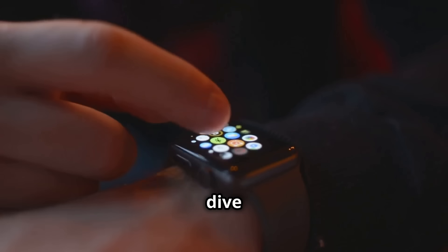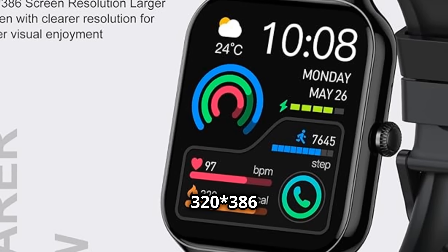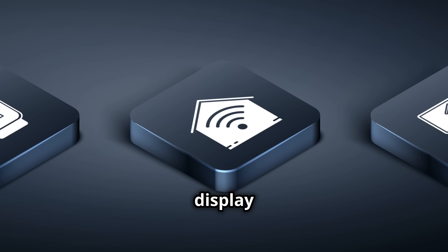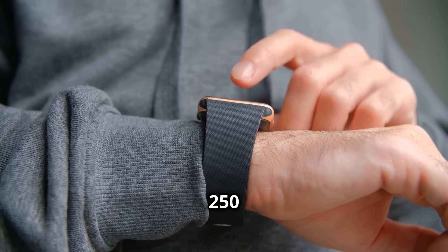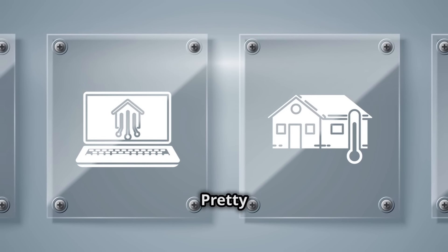Now let's dive into that gorgeous display. Featuring a stunning 1.96-inch HD touchscreen with a sharp 320×386 resolution, it offers a crystal clear display and super responsive touch. Customize your watch face with over 250 stylish dial options, or upload your own photos to match your personal style. Pretty cool, right?